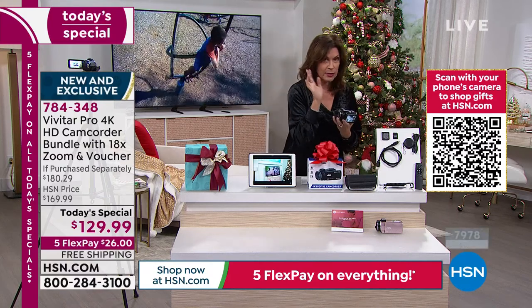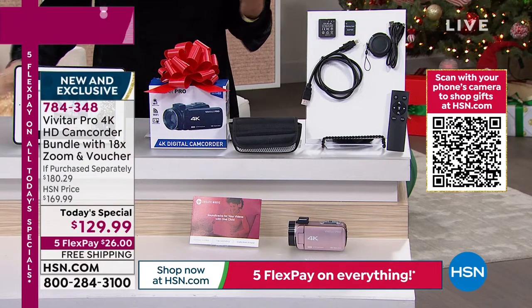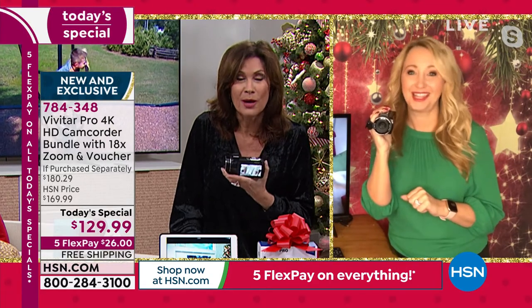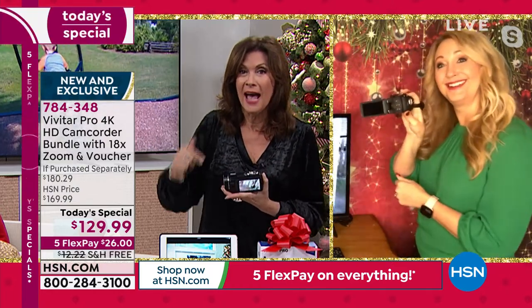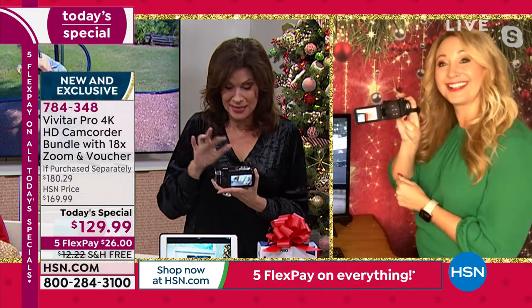The blue has been sold out — we sold that out last presentation. Rose gold and the black are now remaining. I woke up this morning, saw I was presenting a camcorder, and I was kind of like, I've done a lot of camcorders in my life, but we've never, ever done a 4K camcorder. I have never offered any kind of camcorder that had a 56-megapixel still shot on the inside.